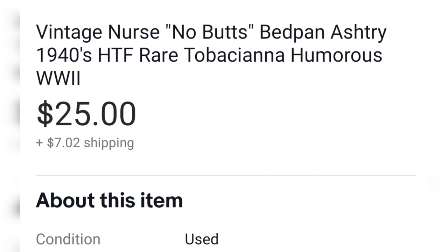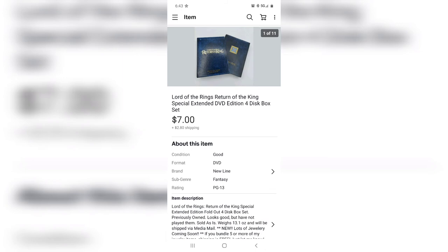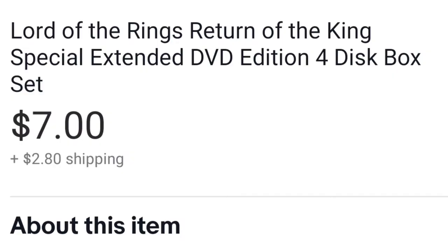My last item is this four-disc set of Lord of the Rings: Return of the King — Super Extended Edition — in the box set. I maybe paid 50 cents in the bins for this and it sold for seven dollars.